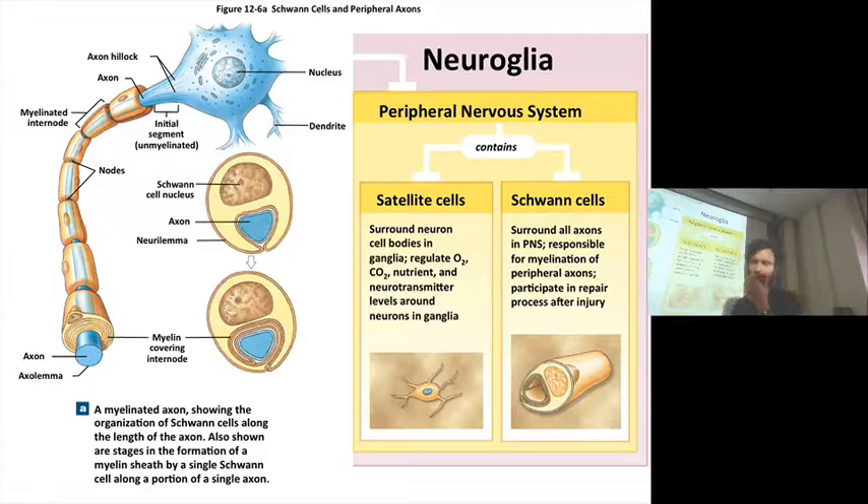Now in the peripheral nervous system, there are Schwann cells, which I just talked about. And then there are satellite cells. Satellite cells often surround the soma of the peripheral neurons found in a ganglia — like a sympathetic chain ganglia or some other autonomic ganglia somewhere in the periphery. They control dissolved gases, nutrients, and neurotransmitters — they're basically controlling the chemical environment that peripheral neurons in ganglia find themselves in.